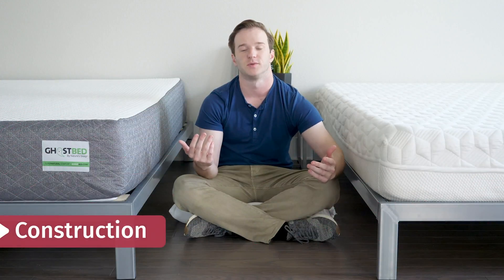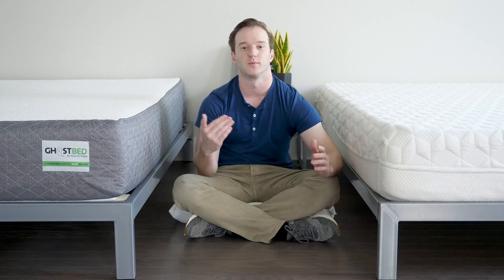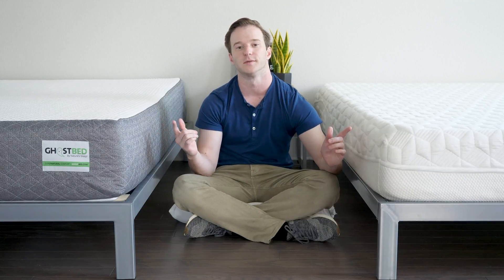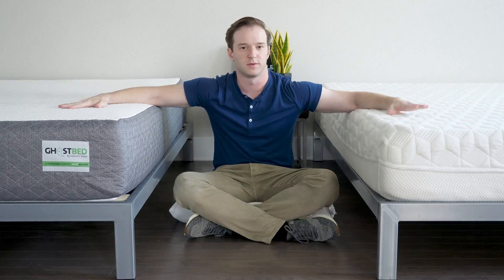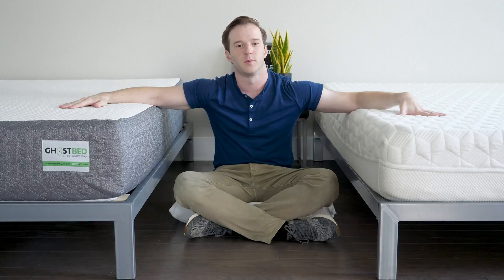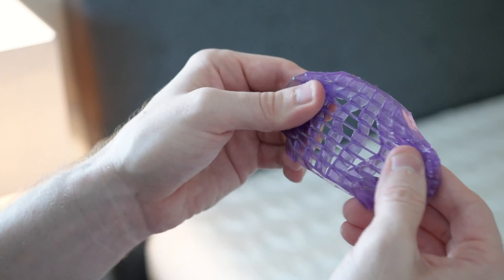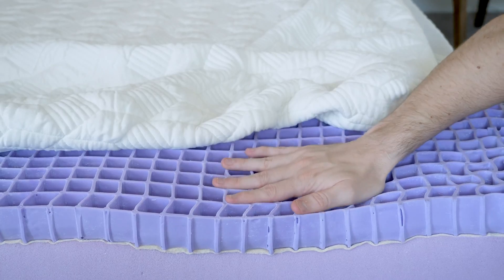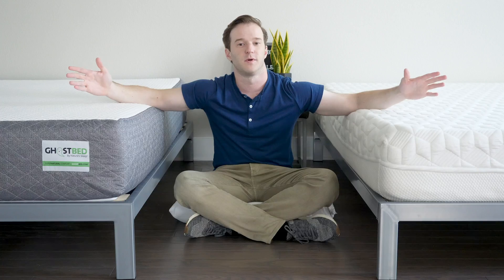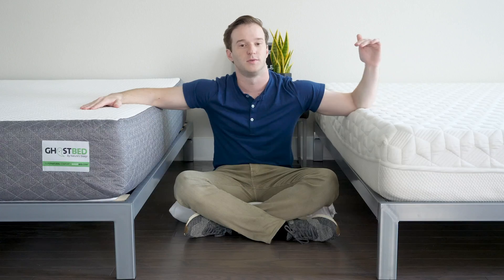Let's talk about the construction of both mattresses. If you want to go into the details, check out our written and video reviews on our channel. Starting with the Purple mattress: the key is the top two inches of hyper-elastic polymer gel material — it's very squishy. It stays flat and supportive until a certain pressure threshold is reached, then it collapses. It's a really good fit for all three sleeping positions because of that. When you're on your stomach and back, you stay flat and supported; the gel can collapse underneath your hips and shoulders when you're on your side.